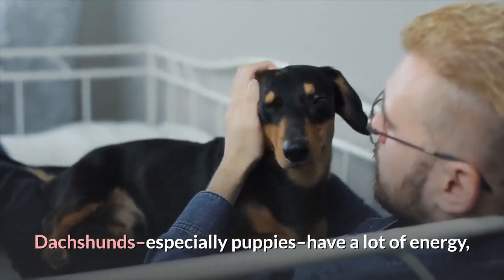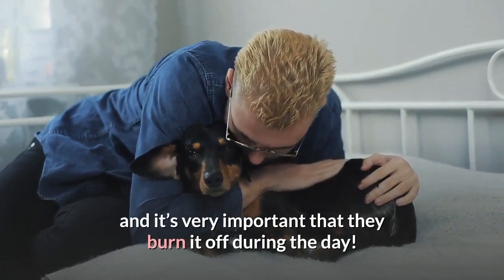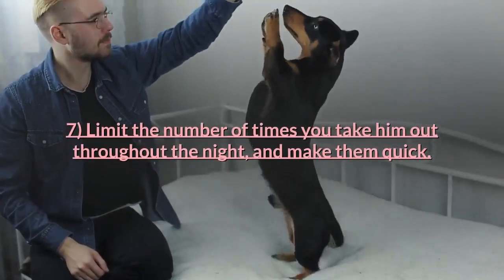Tip six: have quiet time before bed. Dachshunds, especially puppies, have a lot of energy, and it's very important that they burn it off during the day.